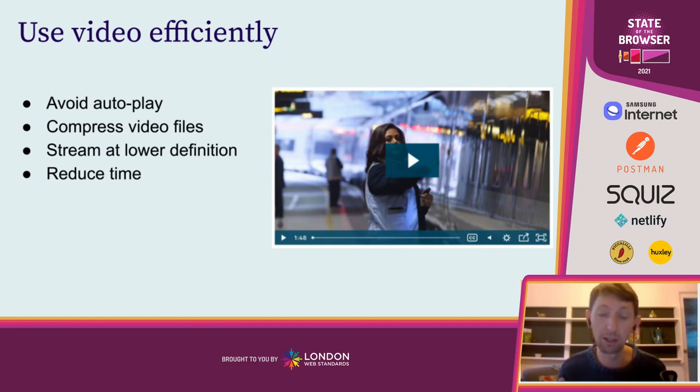Autoplay videos impact the people on the lowest incomes the most. People on high incomes with unlimited data plans might find it annoying in terms of load times, but they don't necessarily care about data usage. But people on the lowest incomes with limited data — for whom data is expensive relative to their income — are really being penalized unfairly by autoplay videos. So there are lots of reasons not to use autoplay videos, and I would highly urge them to be avoided at all costs.